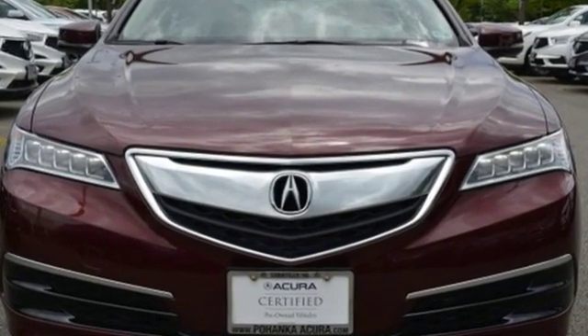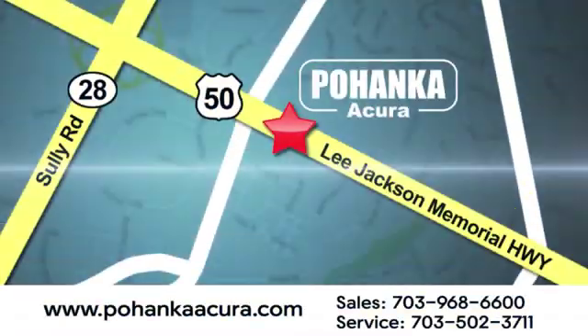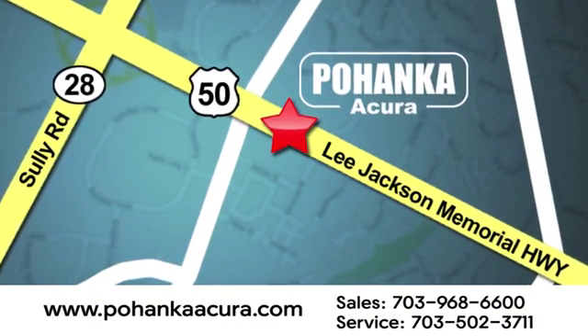Hurry in today for a test drive. Pohanka Acura is a great place to buy a car. We're conveniently located at 13911 Lee Jackson Memorial Highway, Route 50 in Chantilly.